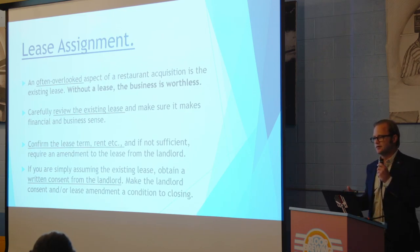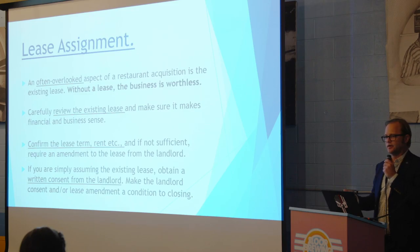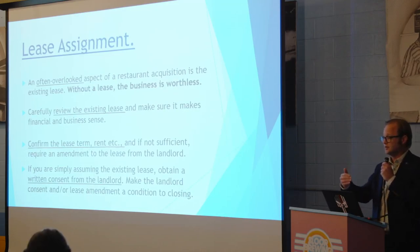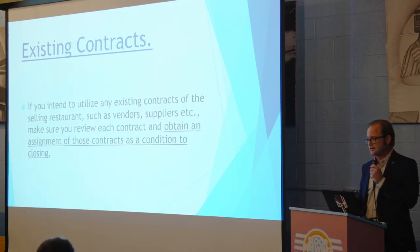Back to leasing: people really don't think about the underlying lease when buying a restaurant, but it's a critical aspect of the deal. If you don't carefully review the lease for the restaurant location, you could be in big trouble. Look at the term, the rent, and all the conditions. If there's only a year left on the lease, you just bought a restaurant and can only open for a year. That means you have to negotiate with the landlord to amend the current lease, or if the lease is perfect, take an assignment of it. If the landlord doesn't give you those amendments or consents, that should be a contingency in your asset purchase agreement.